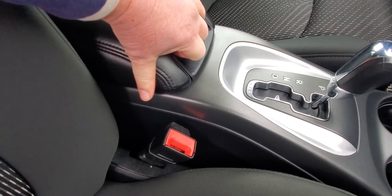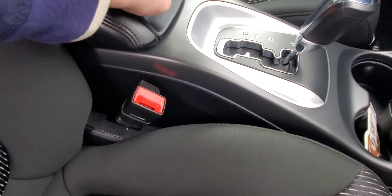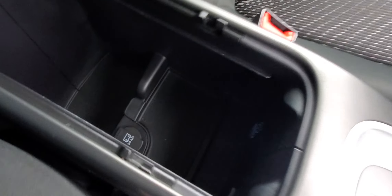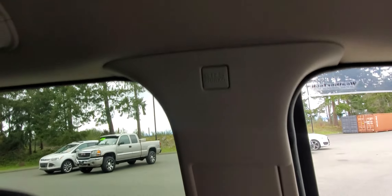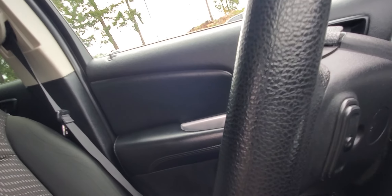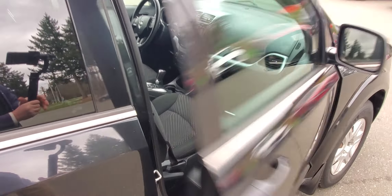There's a USB and auxiliary plug-in, which is nice. It's also got side curtain airbags out of the ceiling and side airbags out of the seats. There are lots of controls on the steering wheel, plus more controls on the other side of the wheel.